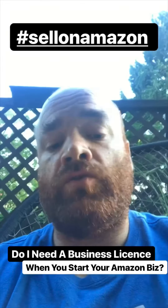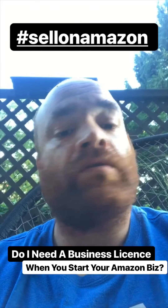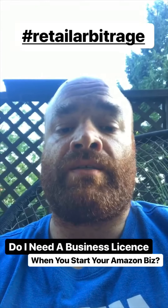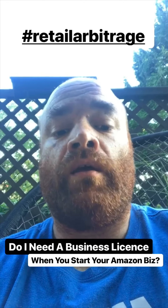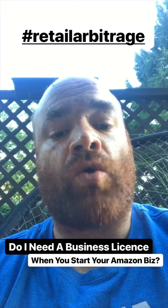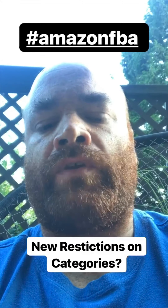You can set up a personal Amazon selling account or a professional Amazon selling account, and you don't need a business license — you can set that all up under your personal name. When you need a business license is when you start to put volume of sales together. The number is $30,000 or $10,000 three months in a row.